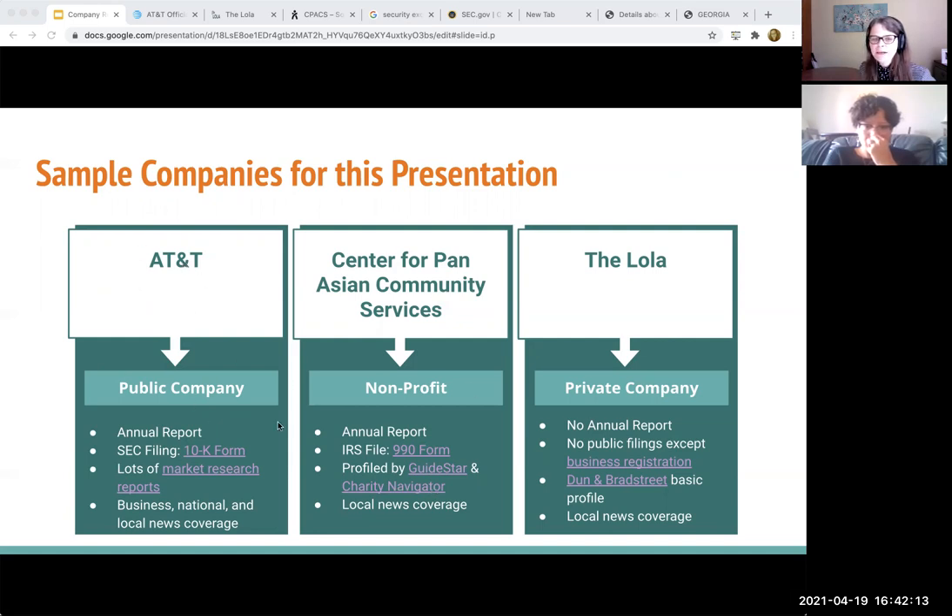So AT&T is our example of a public company. Center for Pan-Asian Community Services is our example of a nonprofit company — they don't file with the SEC, they file with the IRS. And the Lola, which is a networking membership organization in Atlanta for women, they don't have an annual report that they're putting out there and they're not required to make their filings public. The only thing that I can see from them is that we have this business registration.